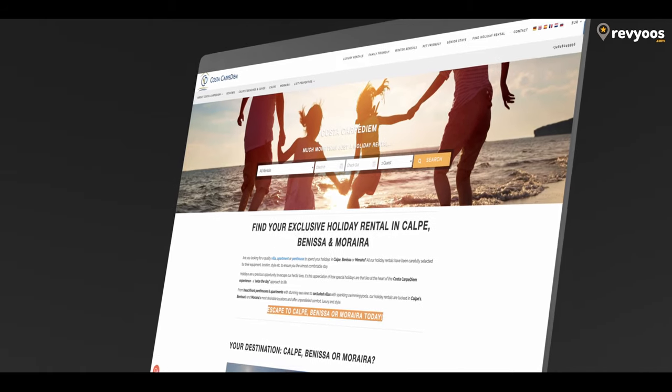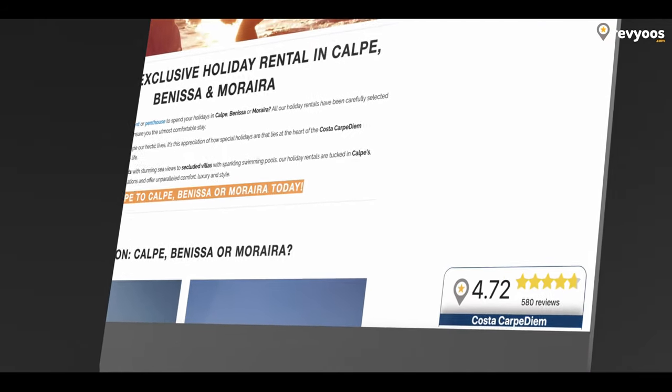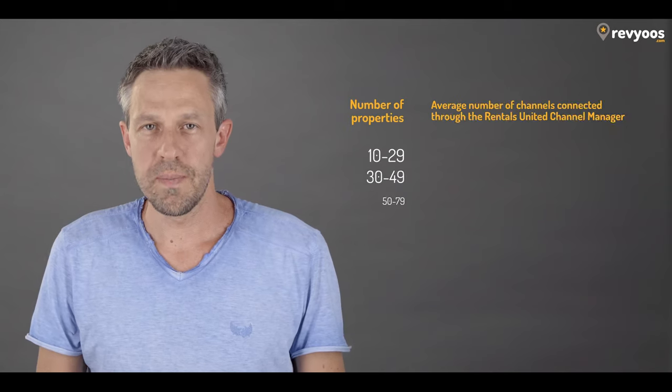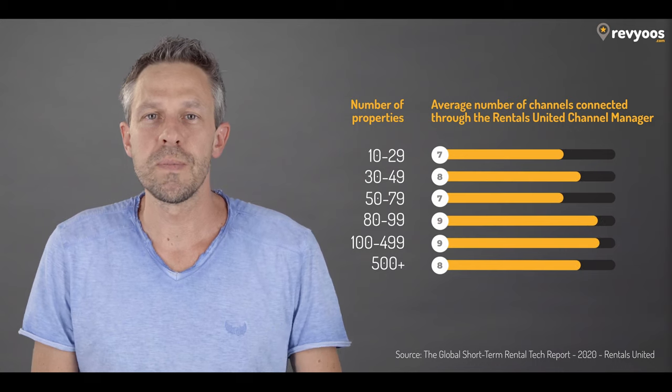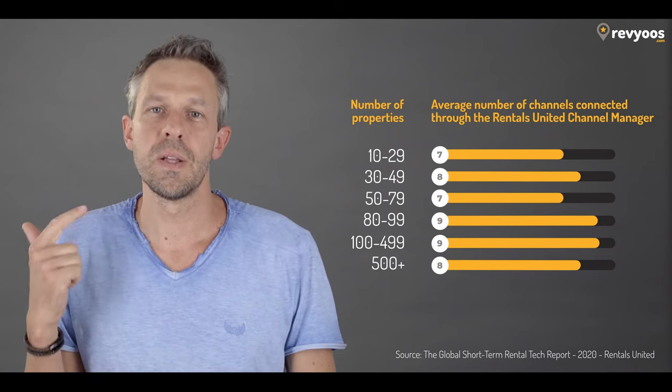Since I started in the short-term rental industry — first in 2005 as a property owner, then in 2016 as a property manager — I always had this concern about how I could get the most out of my reviews on my own website and increase my conversion. Usually all your reviews are split over so many sources as you publish your properties in many OTA channels and listing sites. I'd been looking around for solutions, but all of them were very limited, not focused on short-term rental, or didn't cover all the specs we need in our industry.